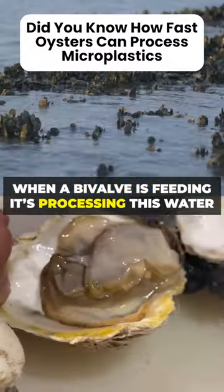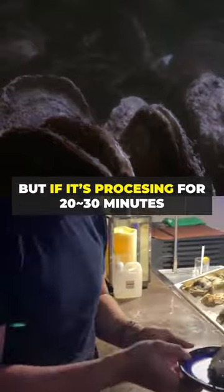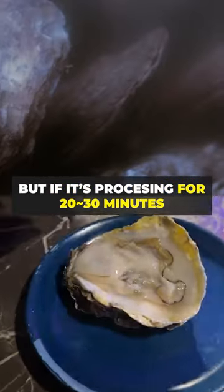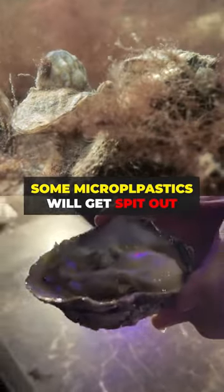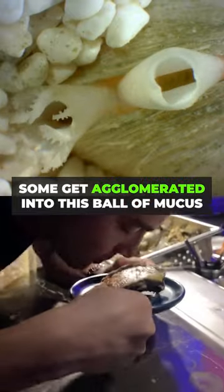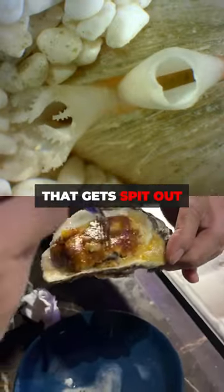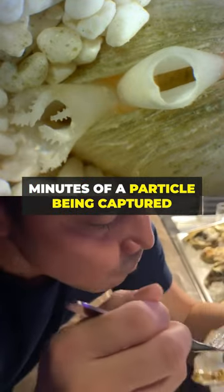When a bivalve is feeding, it's processing this water usually. Sometimes it'll stop and start back up again. But if it's processing for 20-30 minutes, it's processing this water. Some microplastics will get spit out individually. If they're really big, sometimes they'll just kind of pop off. Some get kind of agglomerated into this ball of mucus that gets spit out. That happens pretty quickly — within minutes of a particle being captured.